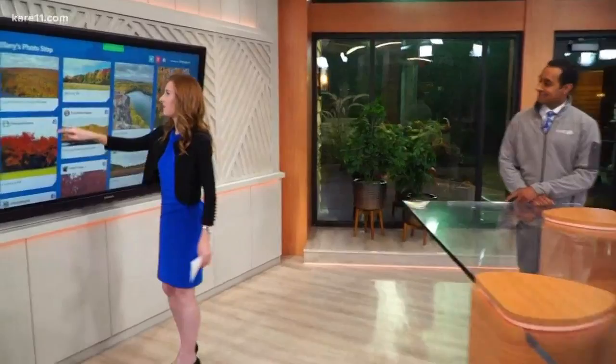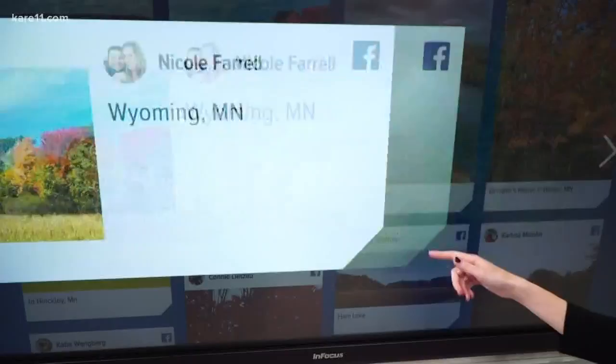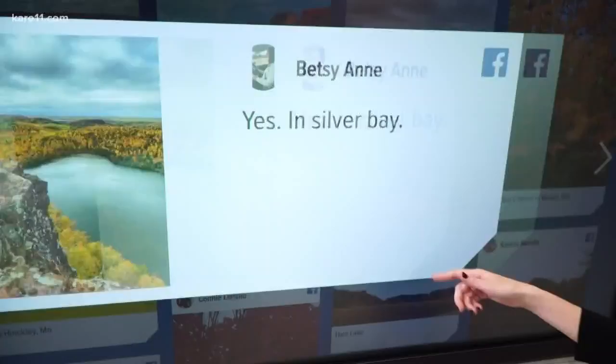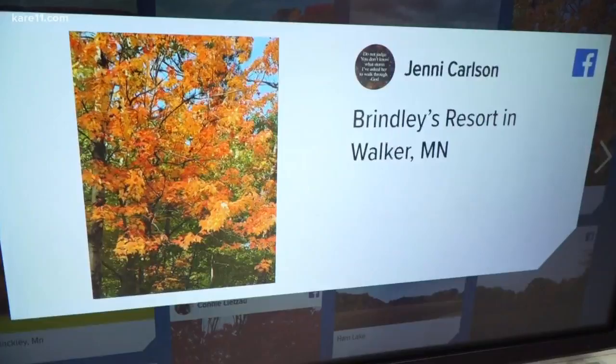Naomi, this is from Lutzen Mountain — that looks spectacular. Nicole in Wyoming — I have to say, guys, driving up 35 is absolutely beautiful right now. Betsy, this is in Silver Bay — I was also there this weekend. And Jenny, this is from Walker, Minnesota — you can see the greens and reds there. And this is from Sandstone, Minnesota. Absolutely beautiful. Thank you very much.